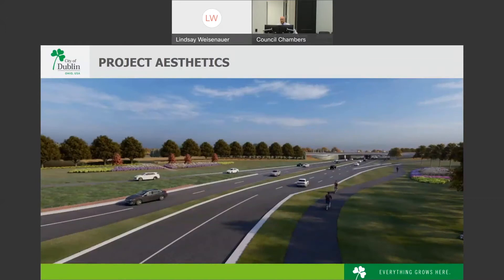The hardscape elements include stone aesthetics on and around the US-33 bridge over State Route 161 and Post Road. There will be curved bands of cobblestone pavers around landscape features, which will also function as drainage swales within the loop ramps on the northwest and southeast quadrants. Dublin's standard shared-use path and street lighting will be incorporated along 161 and Post Road, with lighting under the bridge for the path and traveled way. The corridor character will be similar to Emerald Parkway, Perimeter Drive, and Werner Temple Road corridors.